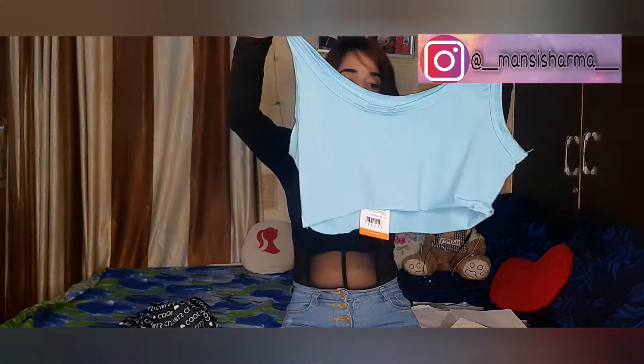I will give you all the links for what I purchased so you can check how much each item costs. Please comment and tell me which top you liked. We'll see you in the next video — stay tuned, bye!